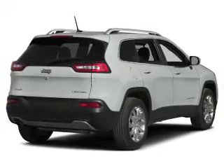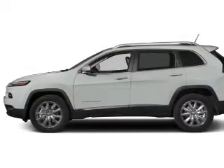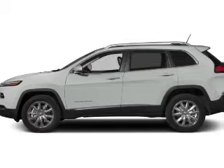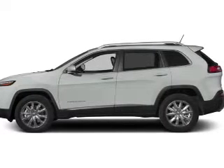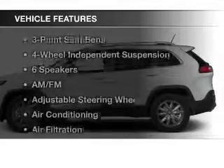Premium wheels lend a distinctive appearance. The anti-lock braking system will help deliver you safely to your destination. Indulge in the comfort of heated seats and enjoy the flexibility of multi-zone temperature controls.